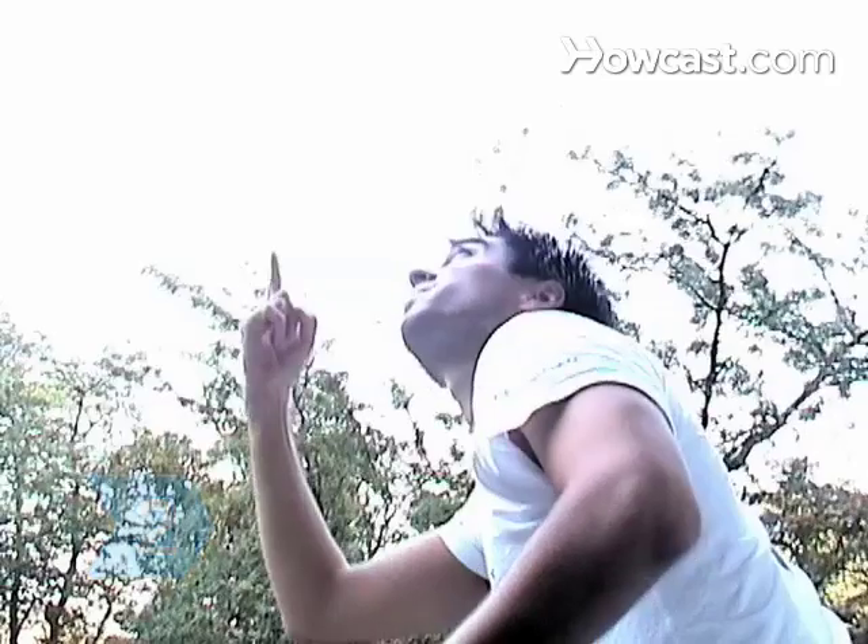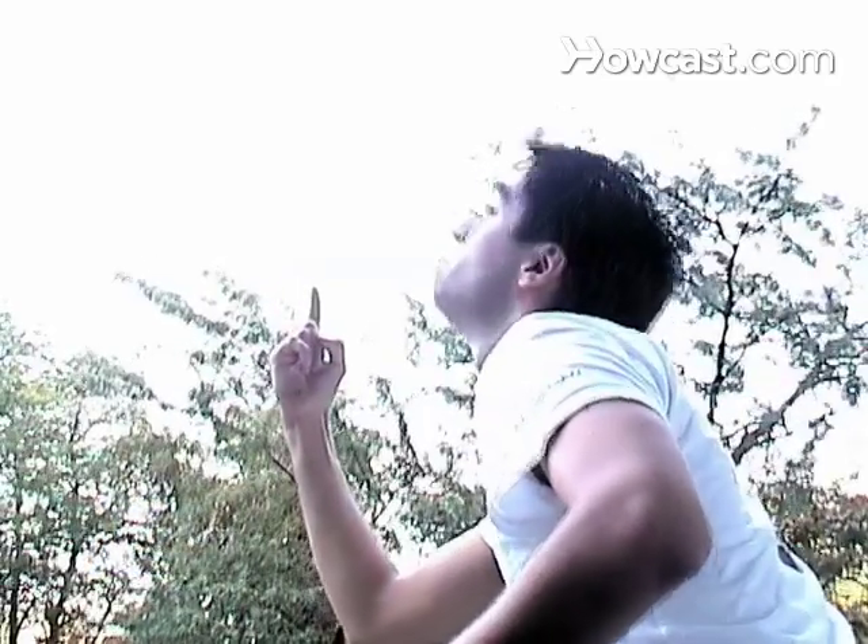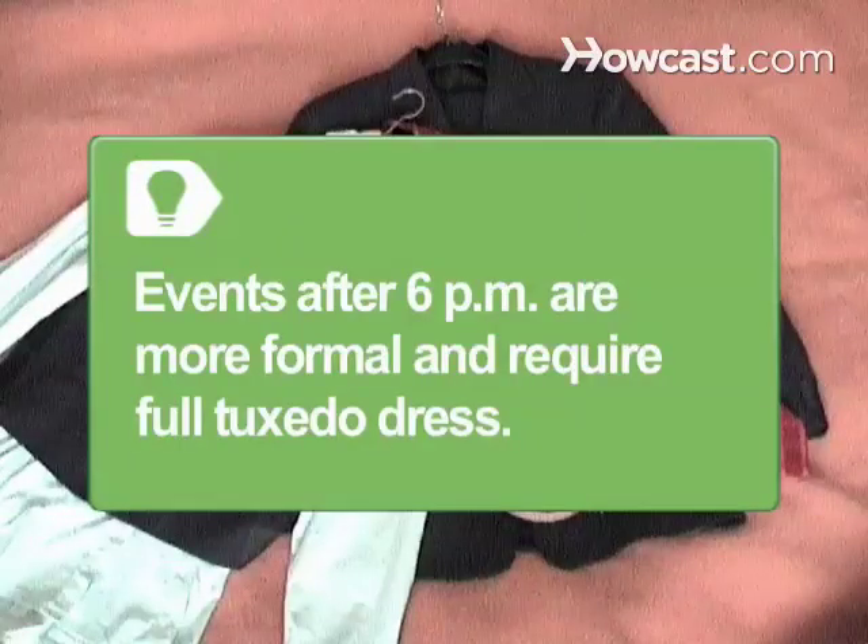Step 2: Consider climate and weather. A lightweight, white tux is ideal for a tropical beach wedding, while a traditional black tux will work for an indoor or winter affair. Events after 6 p.m. are formal and require a tux, cummerbund or vest, tie, cufflinks, studs, and tuxedo shoes.